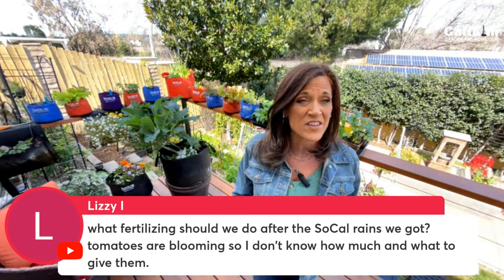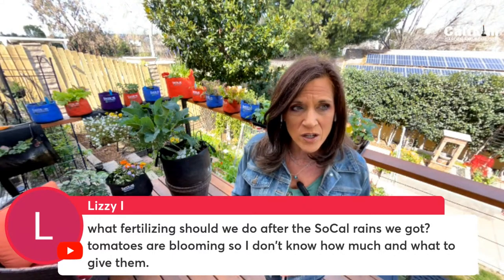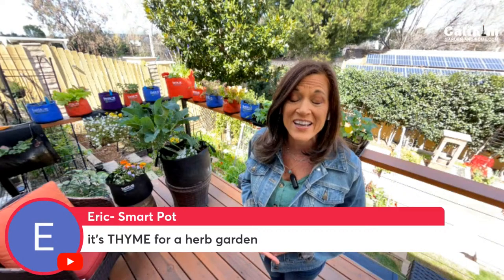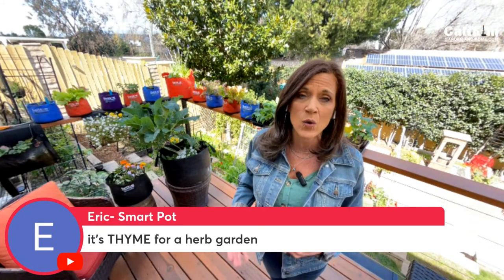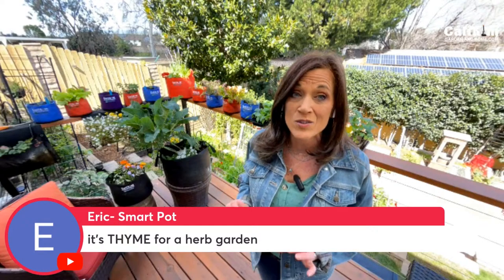Lizzie asks what fertilizer to use after the Southern California rains — the tomatoes are blooming. I've still got one tomato plant going outside and I've been giving it Vermisterra Worm Tea or Vermisterra Vitality. It's slow on production because it's been pretty cold at nighttime, so I'm not giving it a lot of higher-nitrogen fertilizer — just that slow and steady growth that the Vermisterra products are really good for. For container plants I try to fertilize about every two weeks; during wintertime every two to three weeks is my goal.